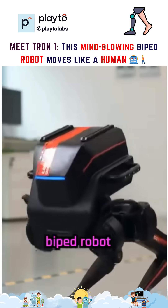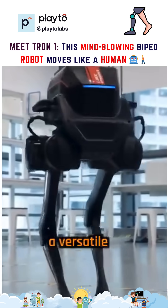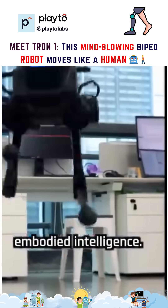This is Tron 1, a new biped robot from Chinese robotics company Lim-X Dynamics. This innovative robot is designed as a versatile testbed platform for engineers and researchers exploring humanoid robot motion control and embodied intelligence.